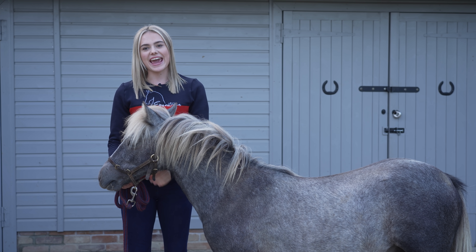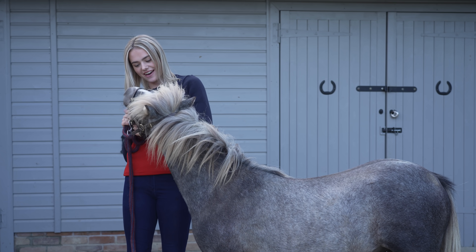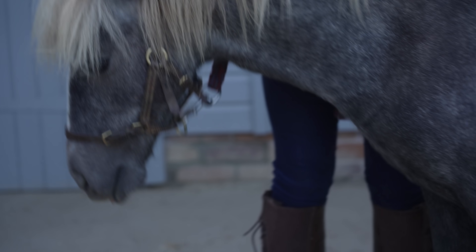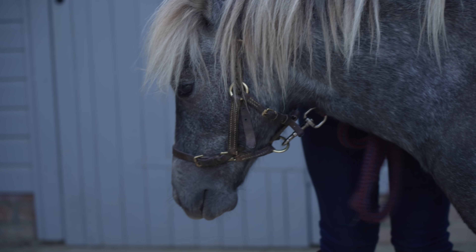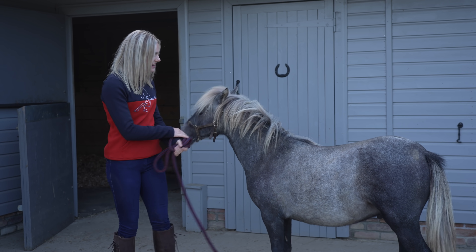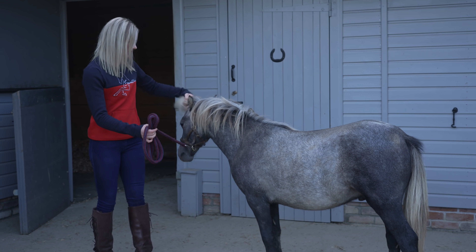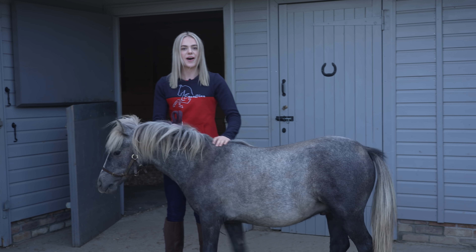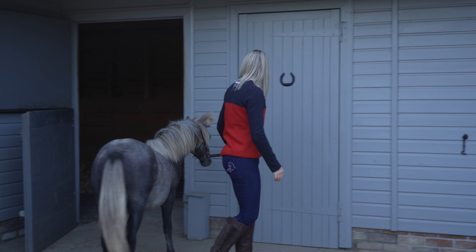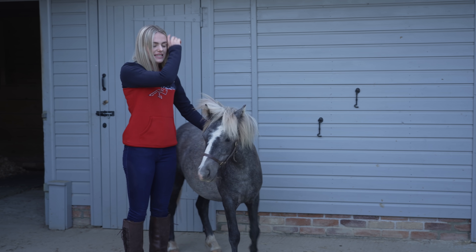Hello everybody, this is me and welcome back to another video. Today I am with this little one - we're with Duke, so he's been here for a few days now. We might have to do a little bit of walking because he's young and standing still for a long period of time is a little boring, isn't it? So I'm gonna give you some head scratches. He has settled in really well - we'll go for a little walk. I know you want to look at all the other horses' stables; you're very nosy.